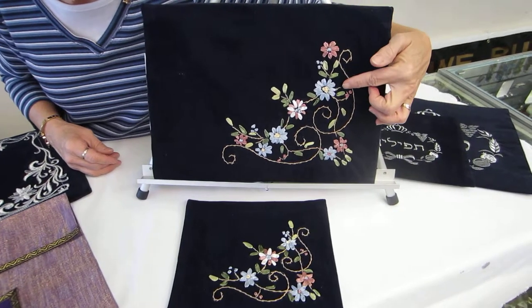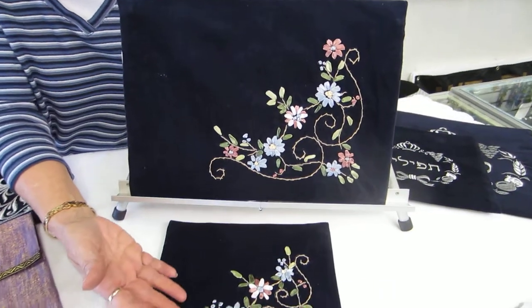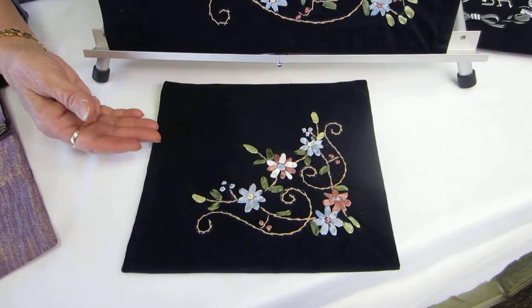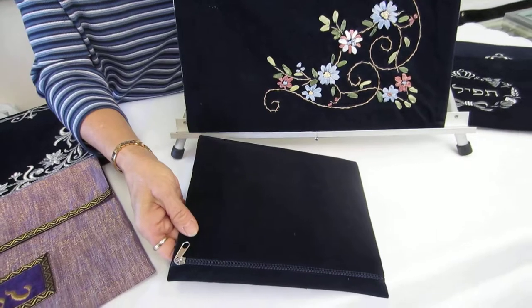We have pinks, blues, greens — beautiful pastel colors. We also have the same colors and flowers on the matching tefillin bag. These bags are all closed in the back with a zipper.